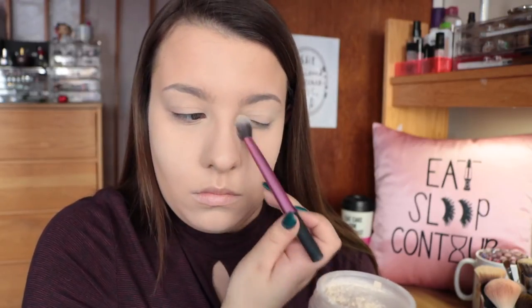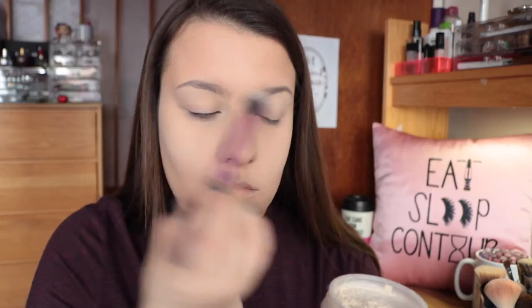I forgot to mention that I do just put concealer on my eyelids when I do my day-to-day makeup look instead of going out of my way to add an extra eye primer, because like I said in the beginning of this video, I like to keep my eyeshadow a little bit more minimal. And then, just with my big fluffy brush, I'm going to be packing the powder onto the rest of my face.